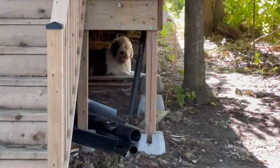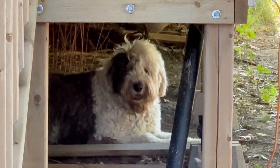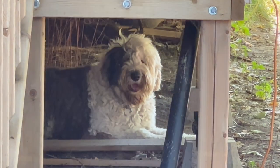Molly, you okay? Just having a nap under the duck house, huh?